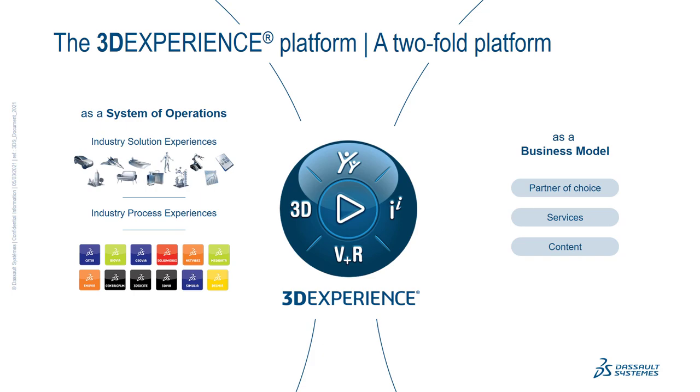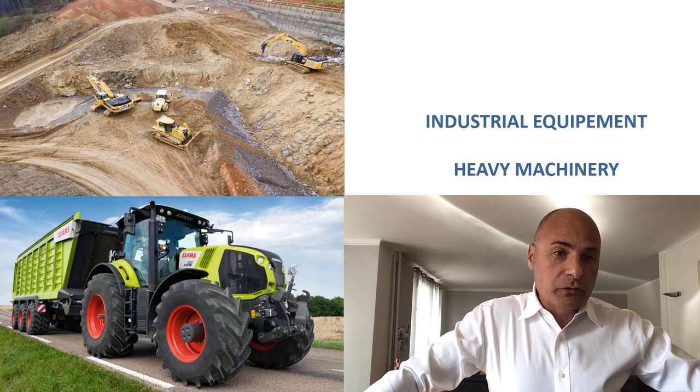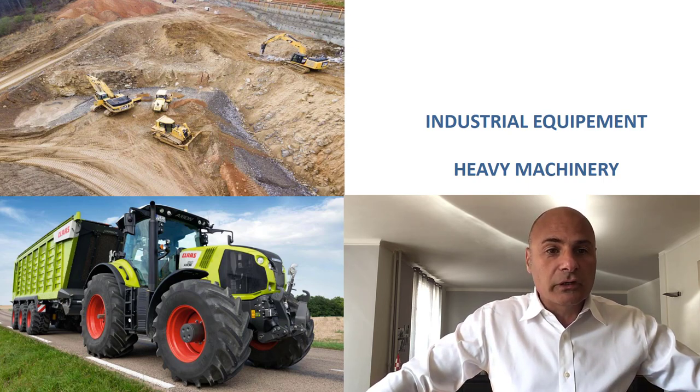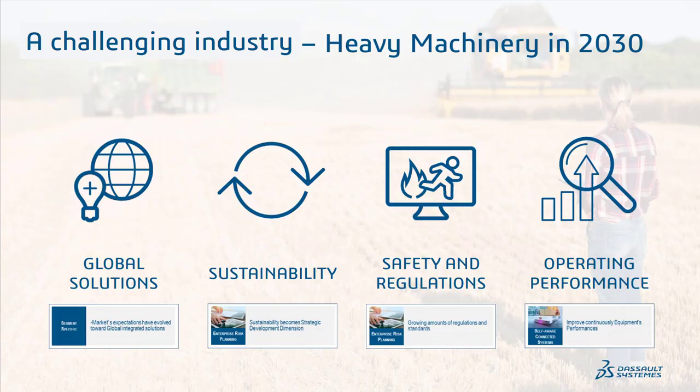We have famous and historical brands such as CATIA, SolidWorks, DYMIA, and SIMULIA, but we have in total 12 brands serving these industry processes. Today we'll talk about industrial equipment and focus on a specific industry solution called Heavy Machinery Equipment, illustrated with an example called the B project.